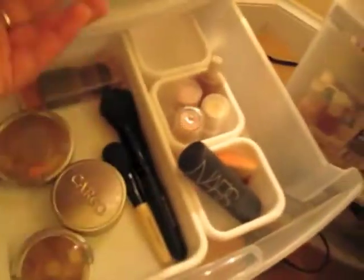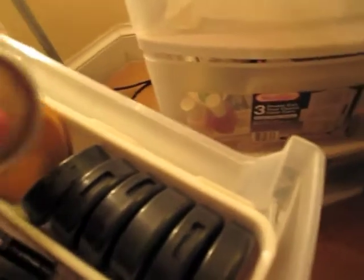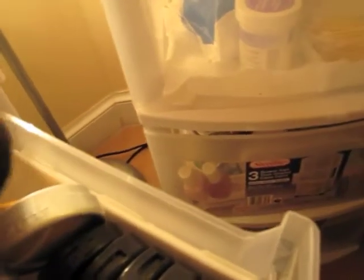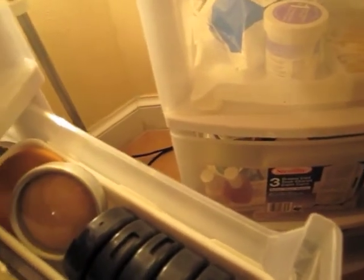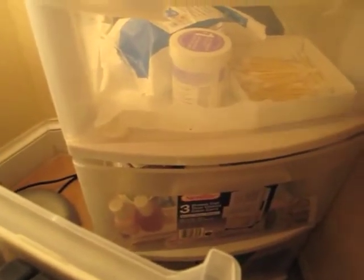Here we have e.l.f. blushes, powders and bronzers. I have a Benefit Coralista — a favorite blush — my mineral skin finishes, Studio Fix back there, and a Hello Kitty powder. These little white organizers I got at Target in the kitchen drawer section; they come in different sizes. In here I have MAC blushes, cream blush, my Stila products, and another brush.